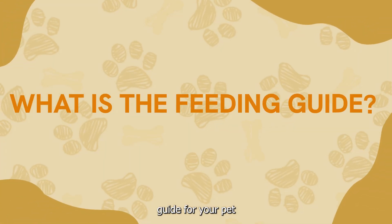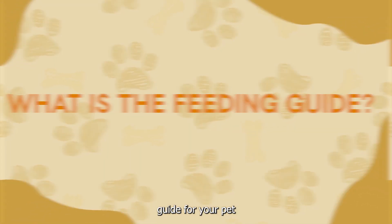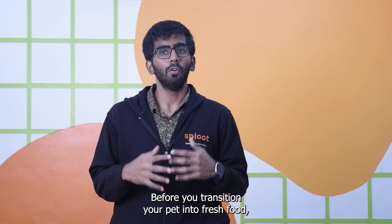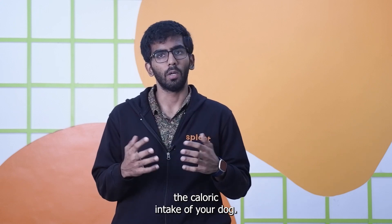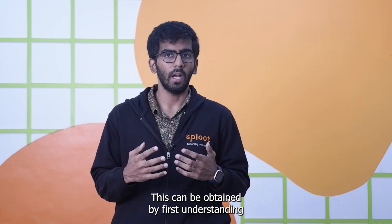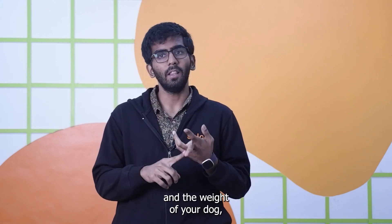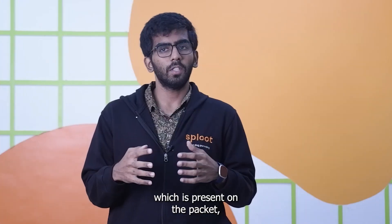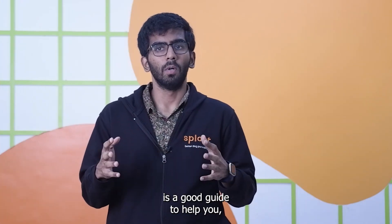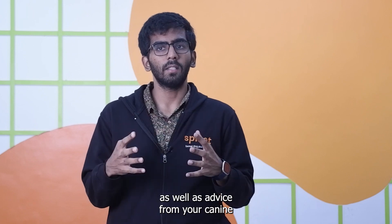What is the feeding guide for your pet? Before you transition your pet into fresh food, it is important to understand the caloric intake of your dog. This can be obtained by first understanding the age and the weight of your dog and then deciding the caloric intake. The feeding guide which is present on the packet is a good guide to help you decide the caloric intake, as well as advice from your canine nutritionist or your vet.